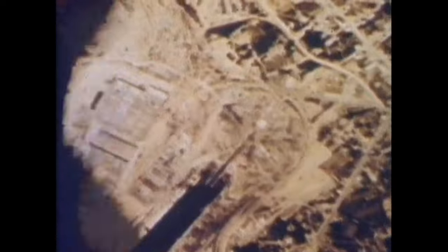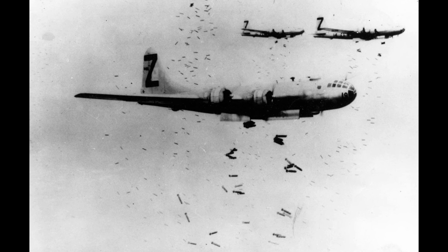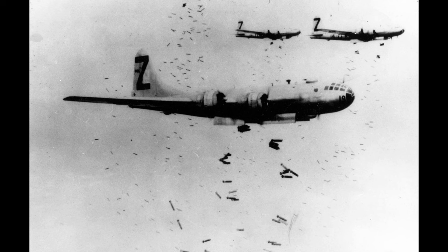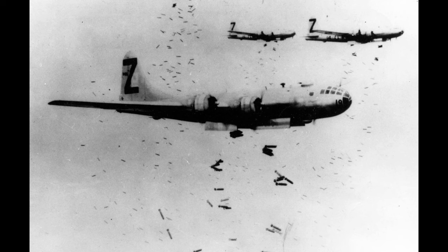The B-32 also had a max bomb load of 20,000 pounds, equivalent to the B-29, as well as a top speed of 357 mph, which was again equivalent to the B-29. Operationally, the Dominator continued to live in the shadow of the B-29. The once problem-ridden B-29 had already been used in combat in China by June 1944, whereas the B-32 was only first delivered for operation on September 19th, 1944. That same day, while being delivered, the first operational B-32 crashed due to a nose wheel collapse when landing.